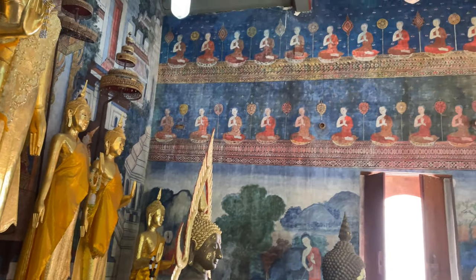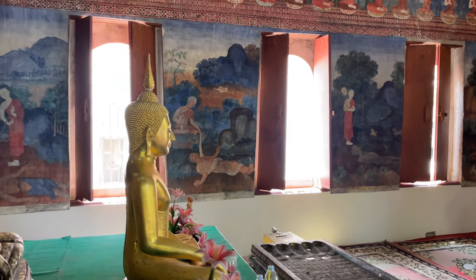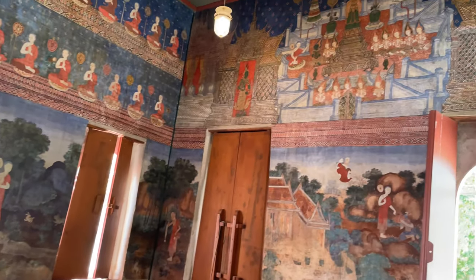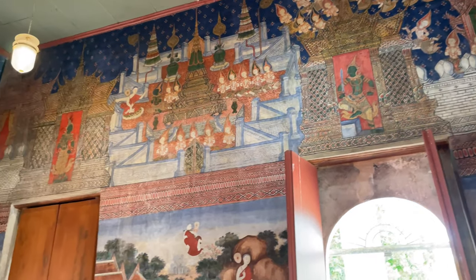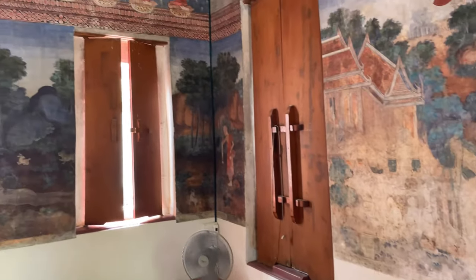They have the seated Buddhas all around and more of the murals. And then this back wall here has the Buddha story. Yeah, this is a really nice hall. Let's go over into the Ubasot now.